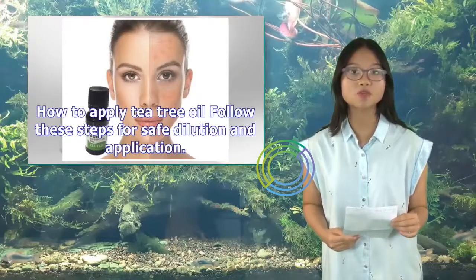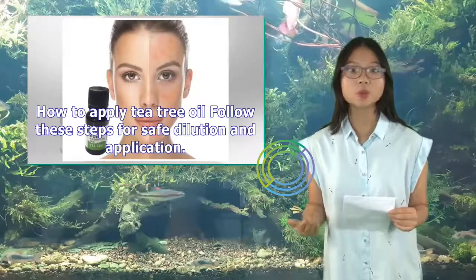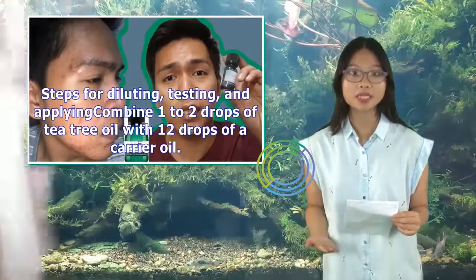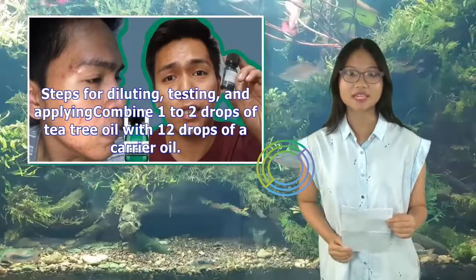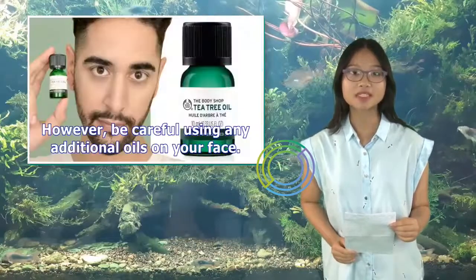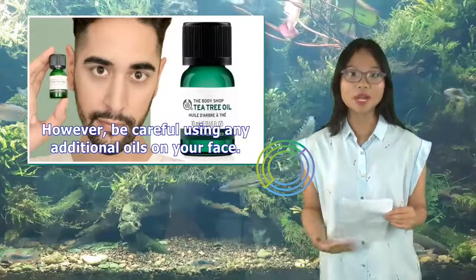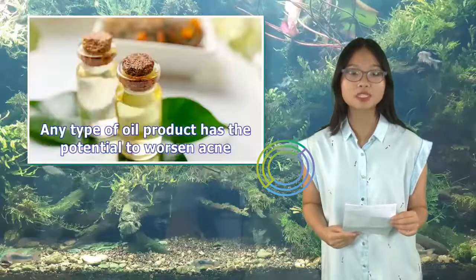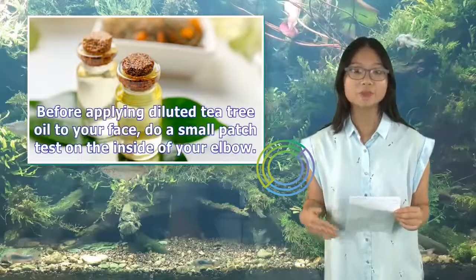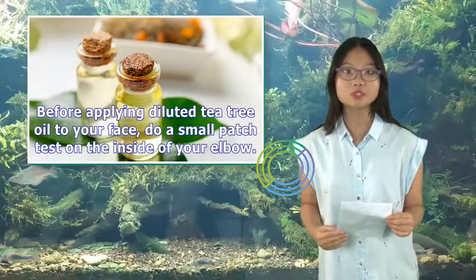How to apply tea tree oil: follow these steps for safe dilution and application. Combine 1 to 2 drops of tea tree oil with 12 drops of a carrier oil. However, be careful using any additional oils on your face, as any type of oil product has the potential to worsen acne. Before applying diluted tea tree oil to your face, do a small patch test on the inside of your elbow.